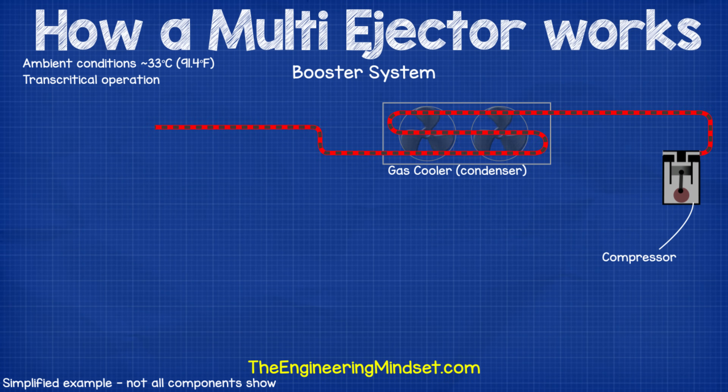A typical simplified first-generation CO2 supermarket refrigeration system would have a design much like a standard refrigeration system, with the compressors compressing the refrigerant and sending it to the condenser or gas cooler to reject the unwanted heat. In CO2 systems the condenser is often referred to as a gas cooler, because when ambient conditions are above the critical point the refrigerant can't condense into a liquid — it remains as a gas and the condenser only cools it down. The refrigerant then passes through a high pressure control valve which controls the pressure within the gas cooler.